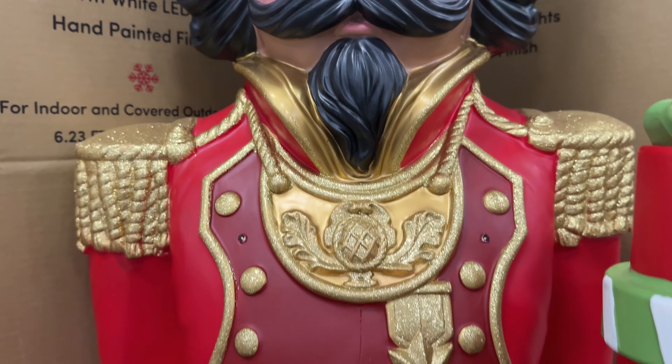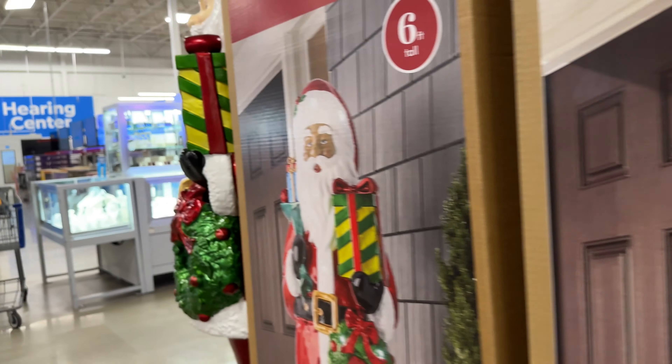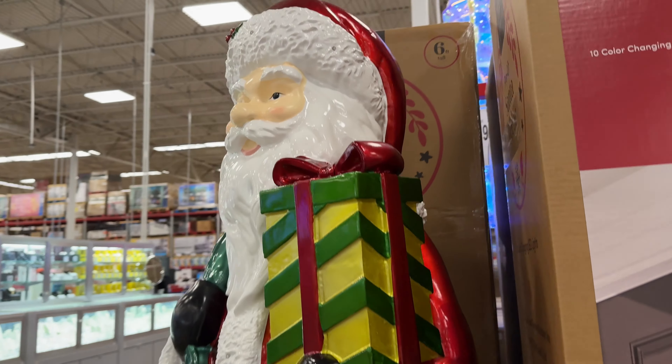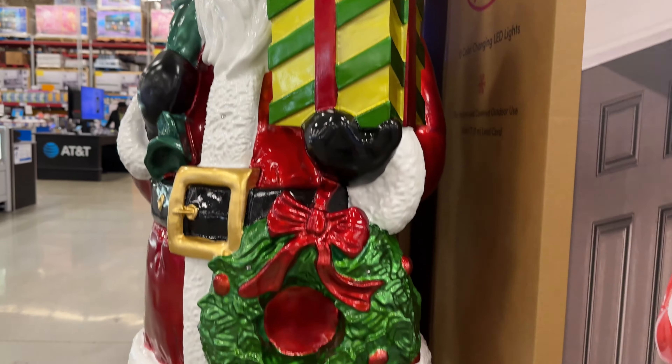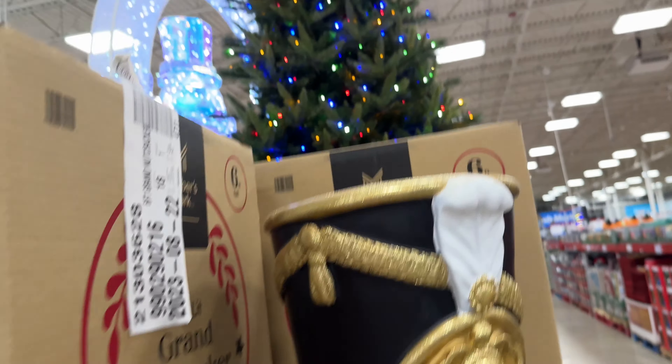This nutcracker — it was like nearly as tall as me, I think. Maybe it's taller than me — six feet. And they have a Santa too, but unfortunately there was no price so I don't know how much they are.